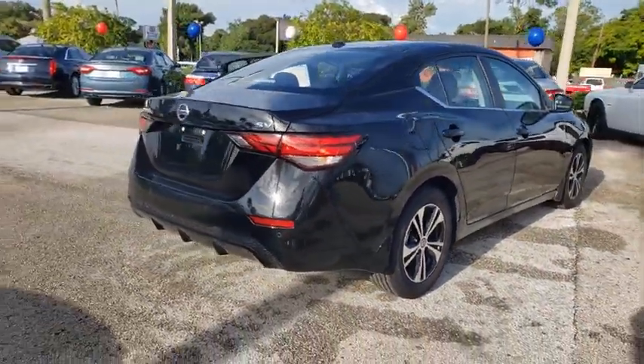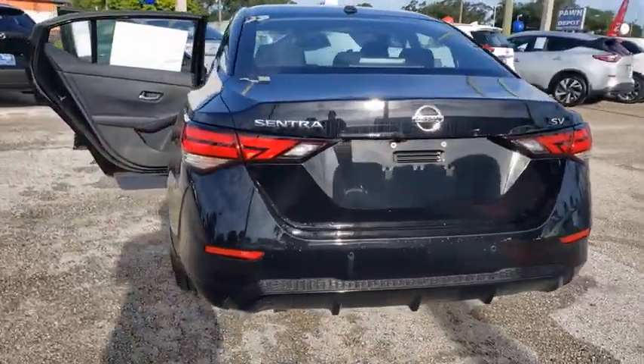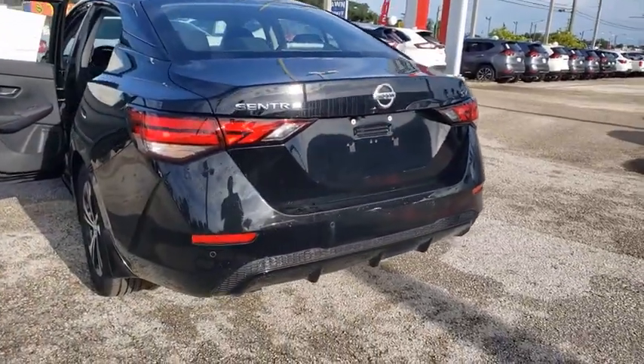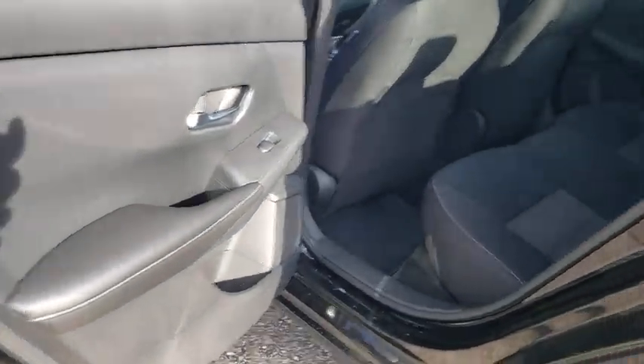Traction control, dual airbags, power steering, four-wheel disc brakes, trip computer, security system, rear window defroster, power windows, electronic stability control, brake assist, tachometer.